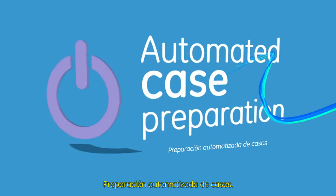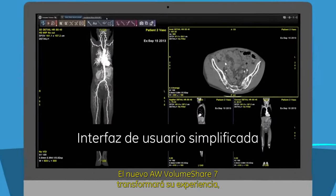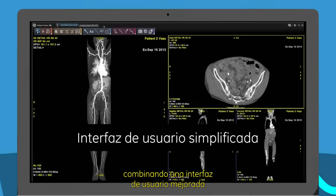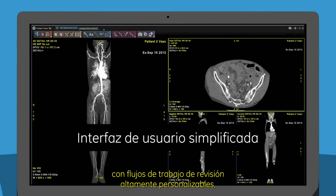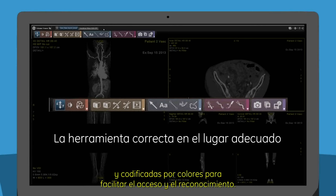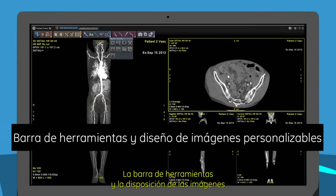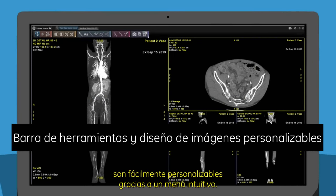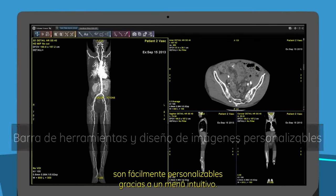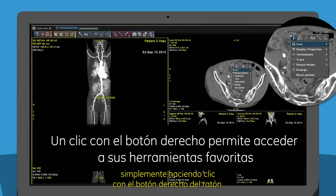Automated case preparation is done for you without any clicks. The new AW VolumeShare 7 transforms your experience, combining an enhanced user interface with highly customizable review workflows. You have the right tool at the right place — tools are logically grouped and color-coded for easy access, and the toolbar and image layout are easily customizable thanks to an intuitive menu. You can access up to six favorite analysis tools simply by right-clicking.